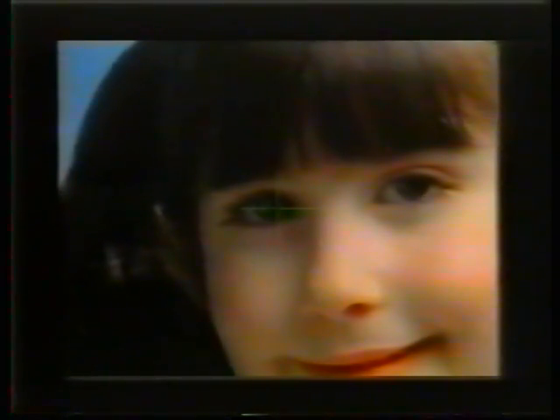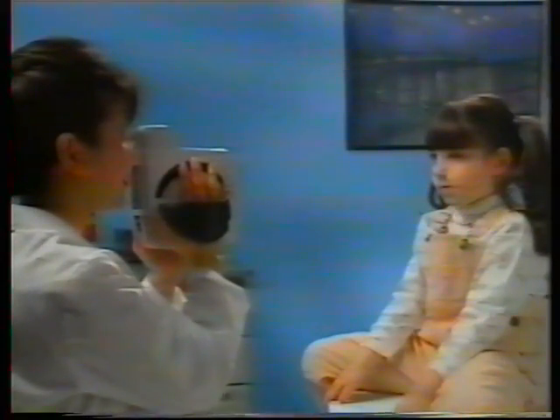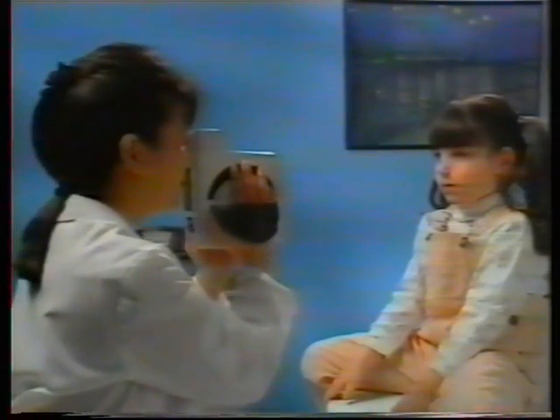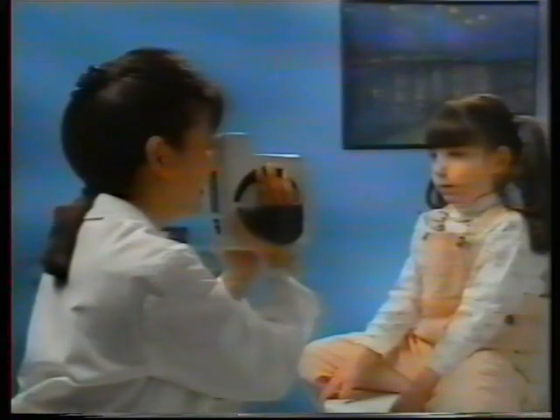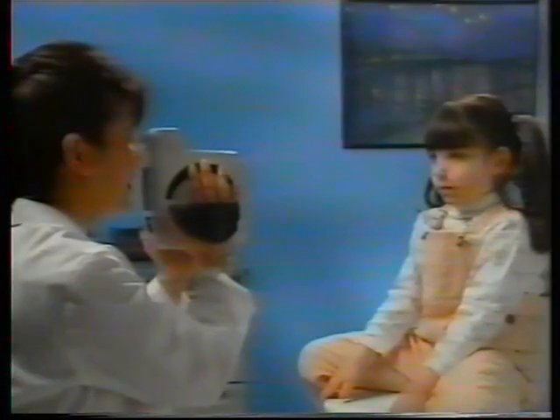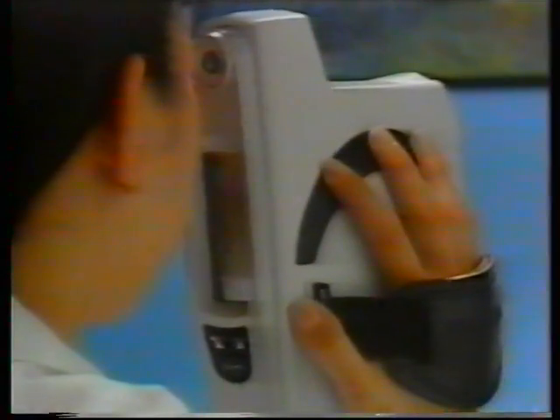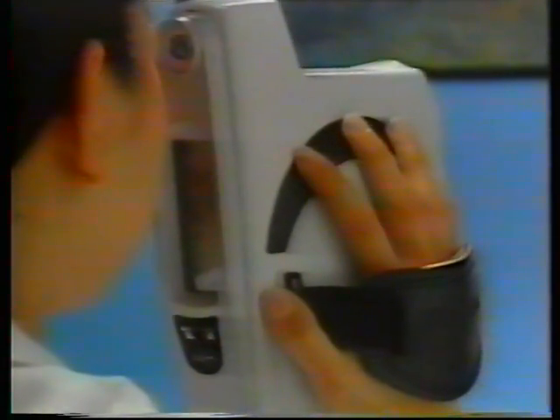Look through the viewfinder and aim the blinking green crosshairs at the child's right pupil. It's important to hold the unit perpendicular to the patient, both side to side and up and down. The SureSite will emit a series of slow, low-pitched beeps if you're too far away, or a series of fast, high-pitched beeps if you're too close. Either way, the viewfinder crosshairs will flash in sync with the beeps. When you achieve the correct distance, the unit will emit a steady low tone. A high-pitched double-chirp over the low tone indicates that the test for the eye being measured is in progress.